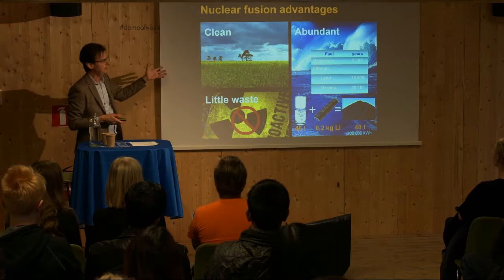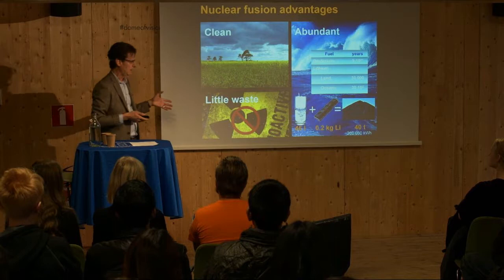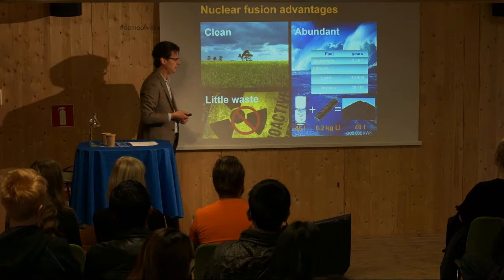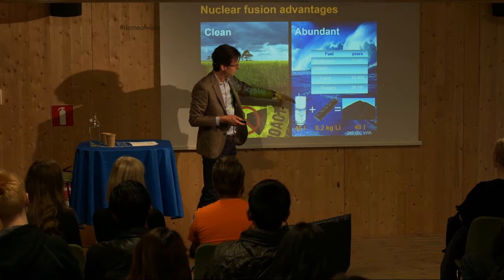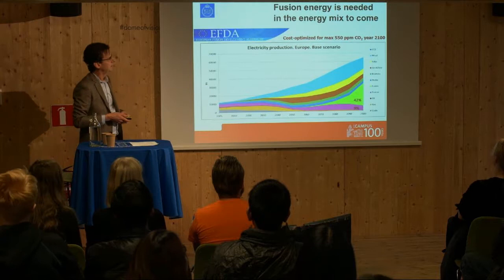Nuclear fusion has advantages. It's clean energy with essentially no greenhouse gases. The radioactive waste is short-lived and easy to handle — you don't need to transport it off-site. The fuel is abundant: we need deuterium and lithium to produce tritium, and we have it for millions of years on land and in the oceans. We need only a few kilograms of each to equal tons of coal producing the same amount of energy.